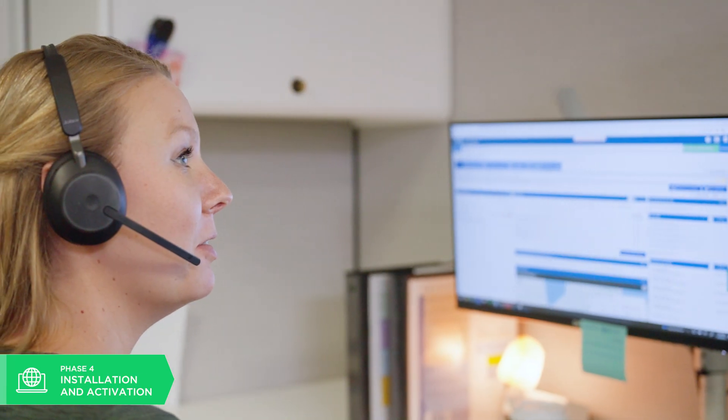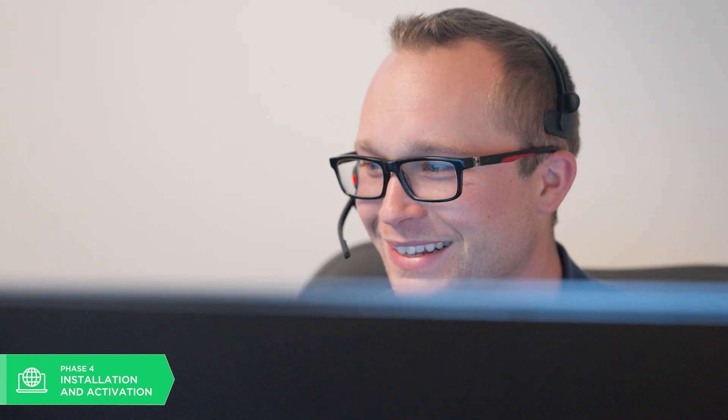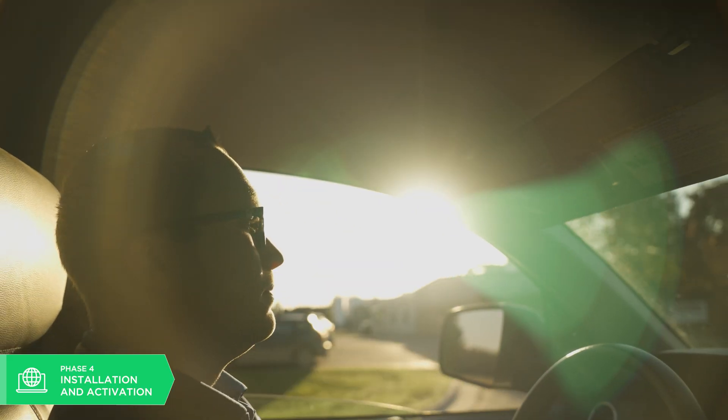That is a 24/7 hotline that will connect you to US-based technical support. Even if it's 2 in the morning and you're having buffering issues or an internet outage, you can call our support. Our on-call technicians work up until 8 p.m. seven days a week.